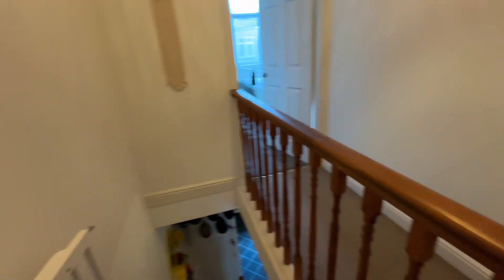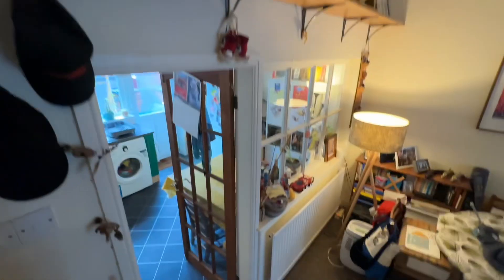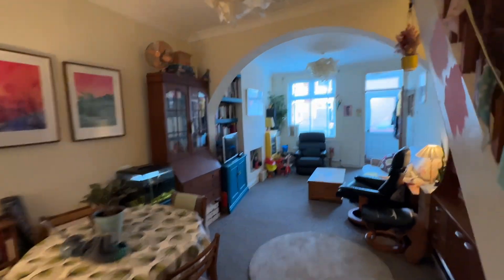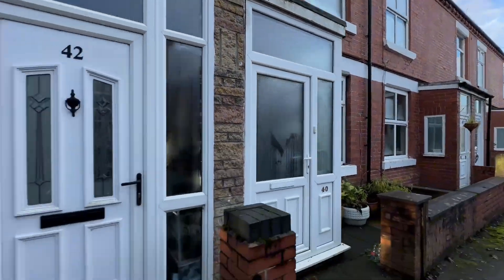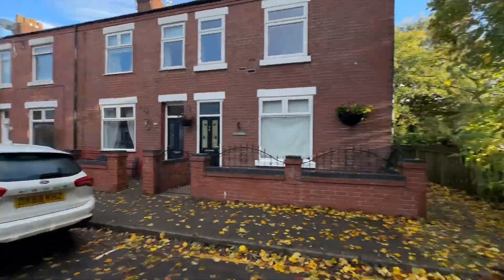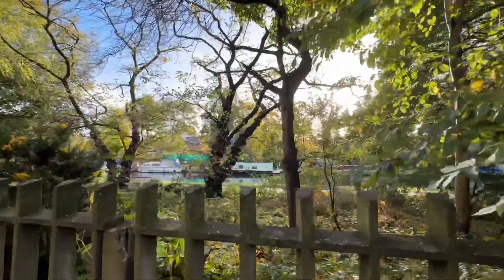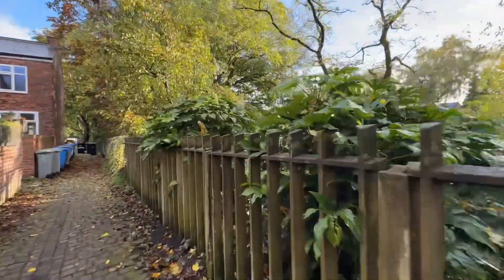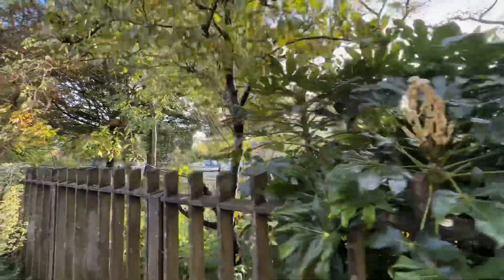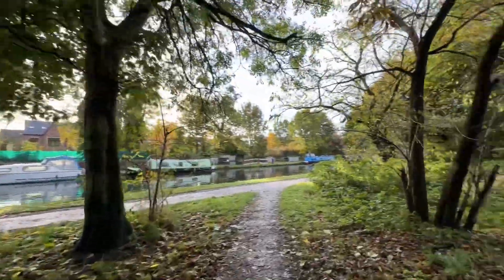So that concludes our tour inside. I'll head back outside and walk you up just to show you how close the canal is on our doorstep. We're in a cul-de-sac here, so we've got permit parking on the road. And just up here, as you can see, we've got the canal, which is just amazing for walking into Sale Town Centre, up to Walton Park — it's absolutely amazing, right on the doorstep.